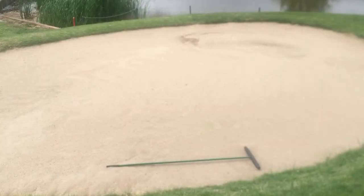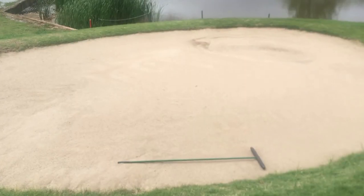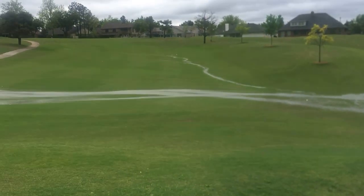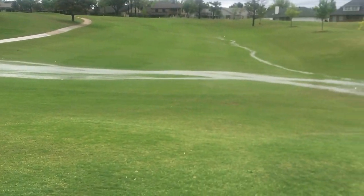Out here at the Greens Country Club today with the Air Drain bunker drainage system. This is an Air Drain bunker, and we just had about a four-inch torrential rain this morning — this is about 30 minutes after it stopped.